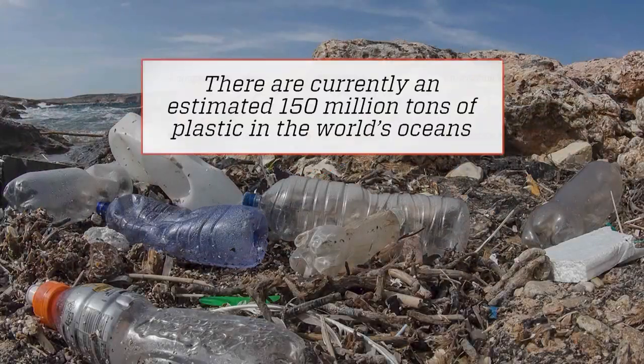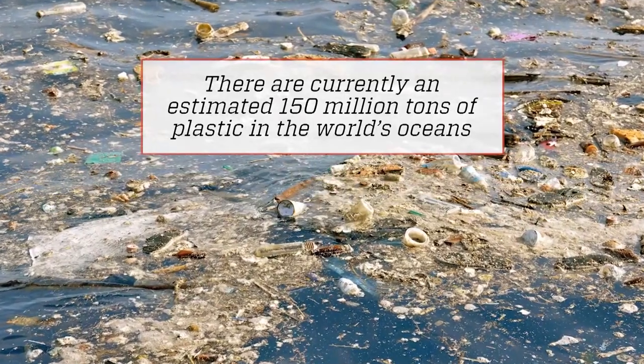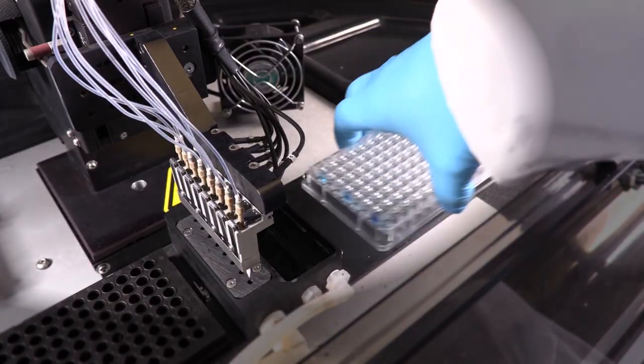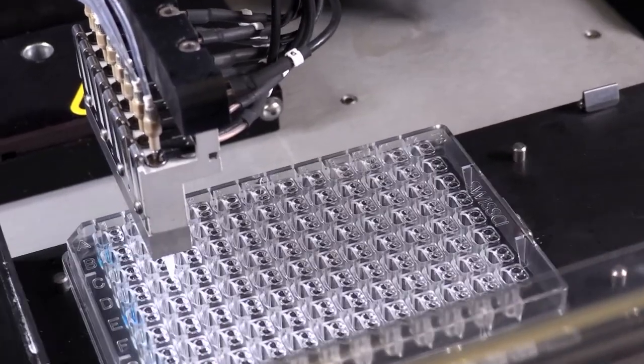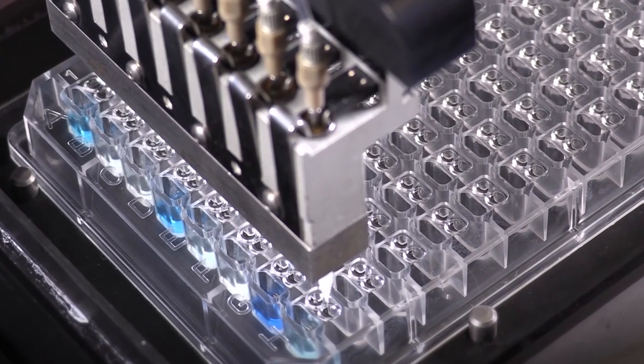Currently it's projected that if a PET bottle gets out into the ocean, it's going to last about 450 years or so. PETase in a laboratory environment should be able to break down PET in the order of weeks to months. And they're actively working towards getting to an enzyme that could break down plastic in just a matter of days or even hours.